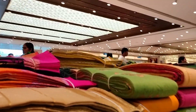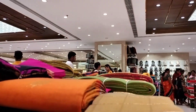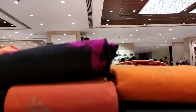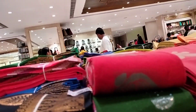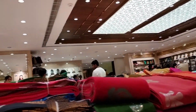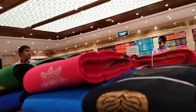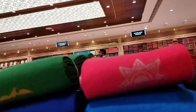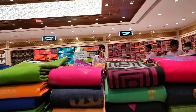I am going to get a new color this year.